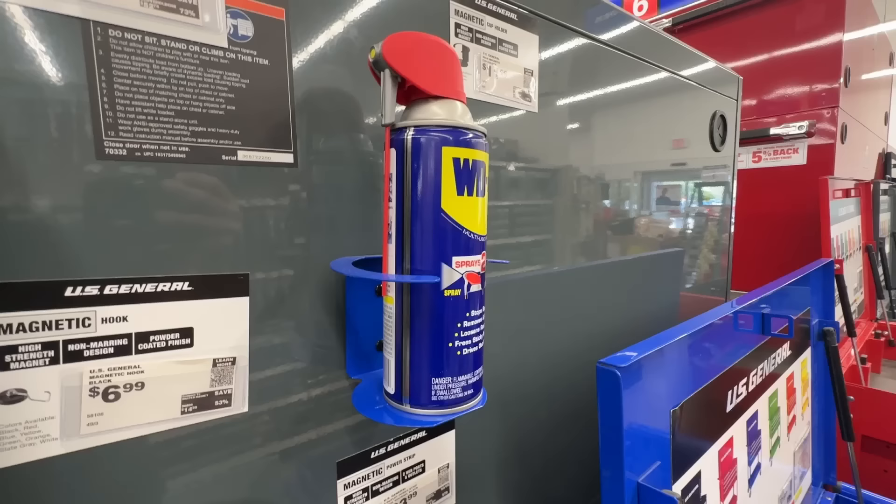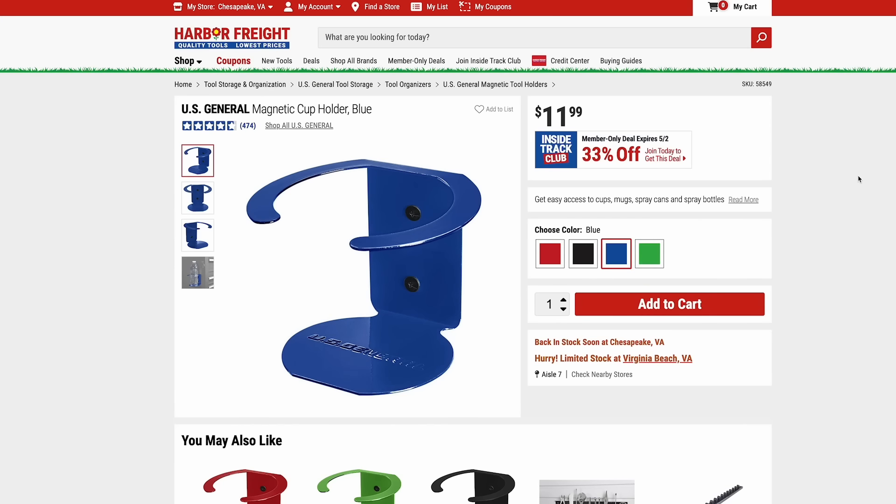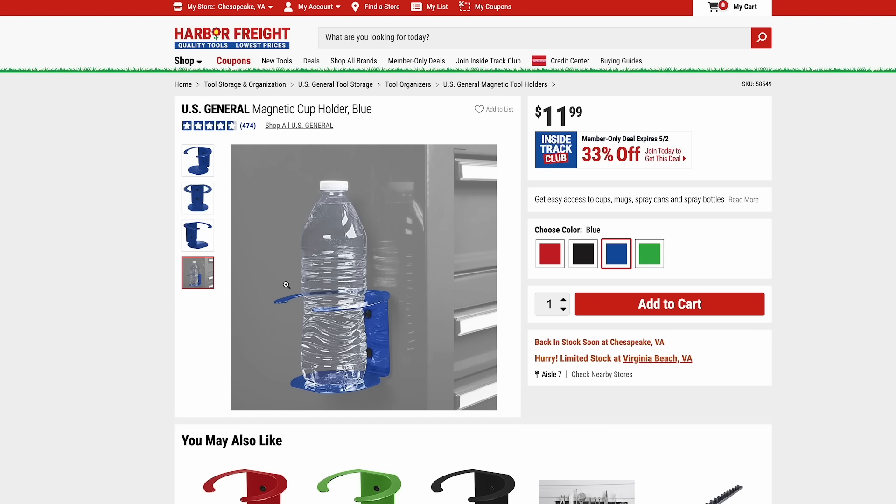One last ITC deal: the US General Magnetic Cup Holder, available in four different colors, for just $8. This can attach to any magnetic surface like a cabinet, or great for a grill or griddle — anywhere you might need a drink.